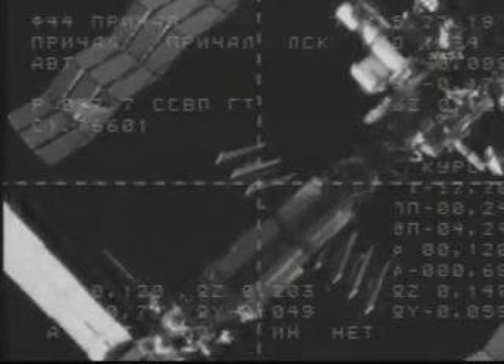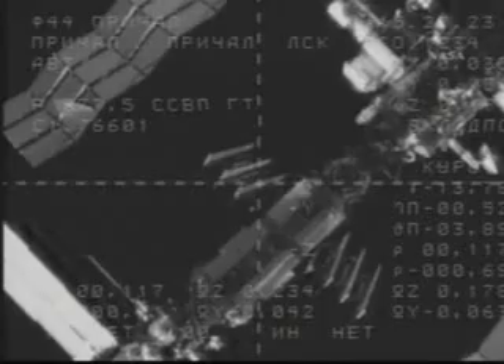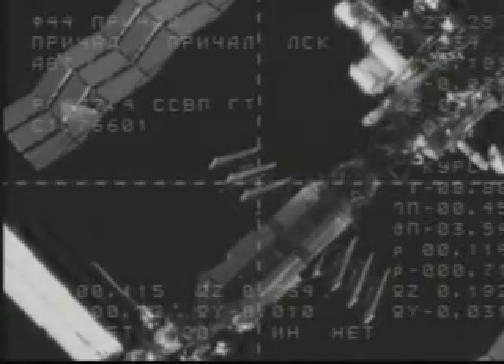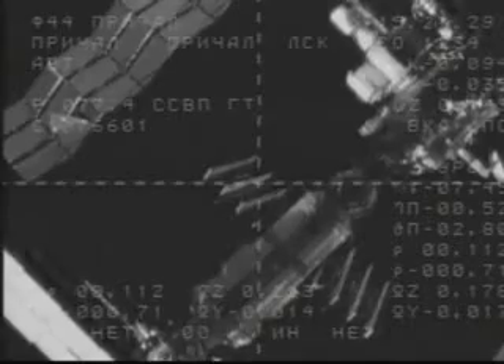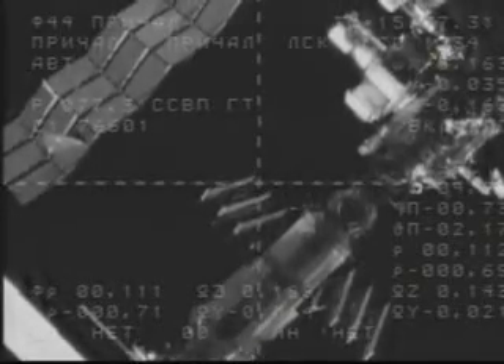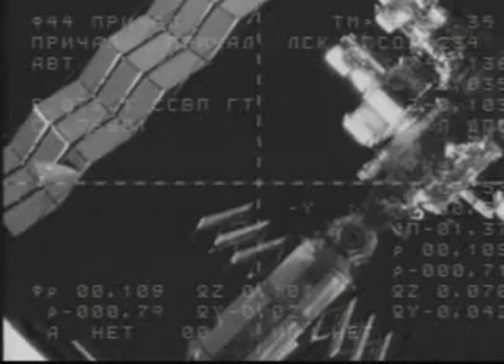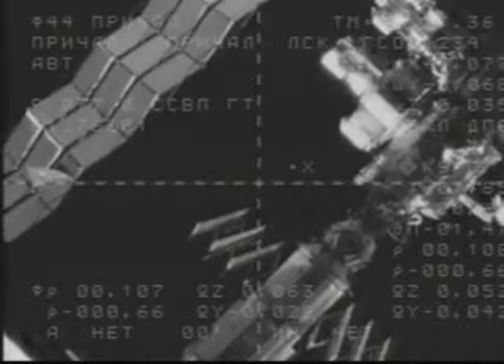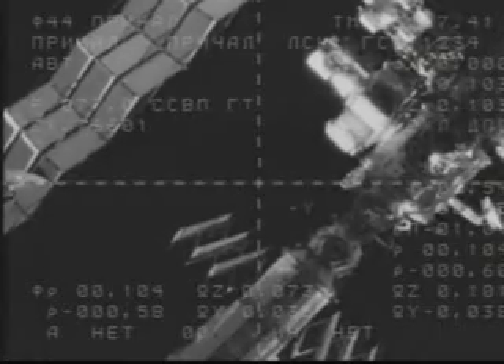116 meters, range, minus 0.7 rate and closing. Everything is under control. 100 meters, and rate is closing.